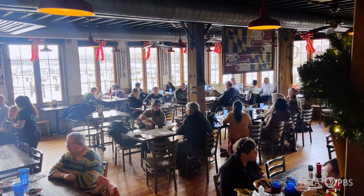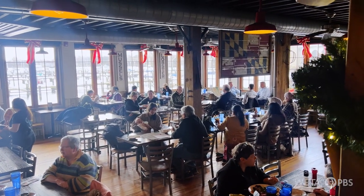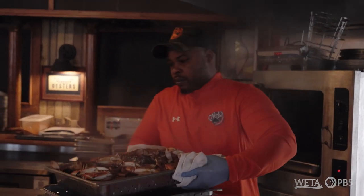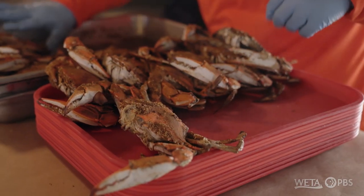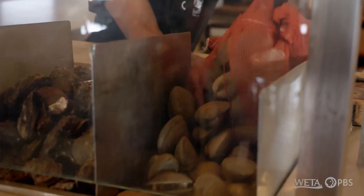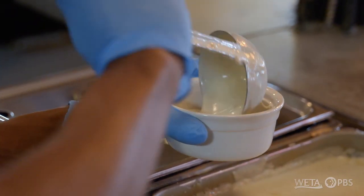Busy season, we go through about 2,500 crabs a day. Typically we get our crabs locally. We serve live steamed beautiful blue crabs. We have crab cakes, fresh fish, raw oysters, steamed shrimp, homemade soups. We have something to offer everyone.